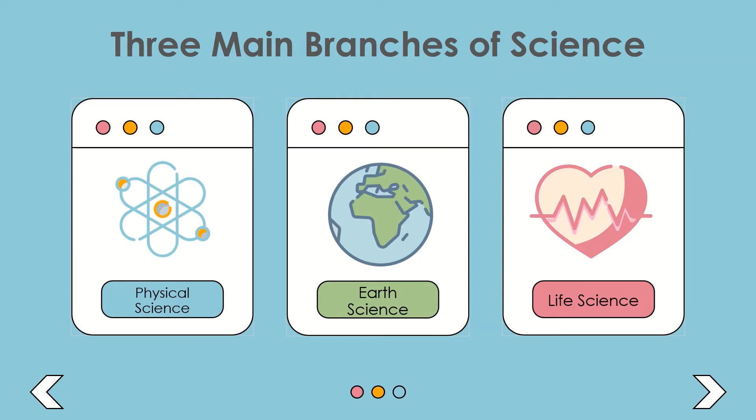It is a broad area of study but there are three main branches it is classified into: physical science, earth science, and life science. Now let's discuss the gist of each of these branches and the areas of study under it.